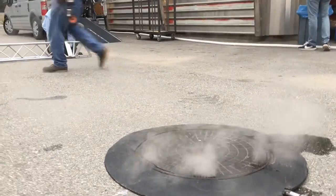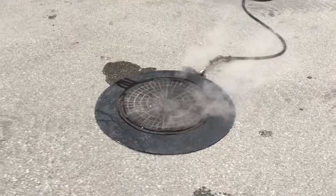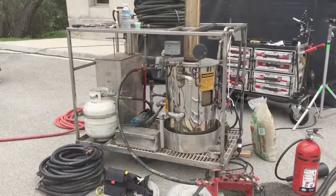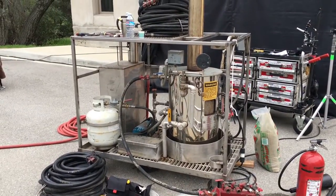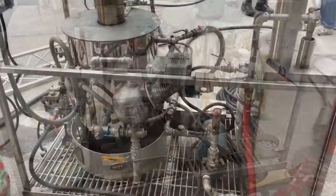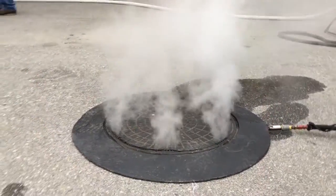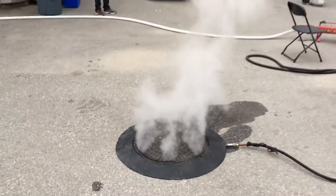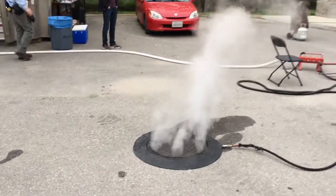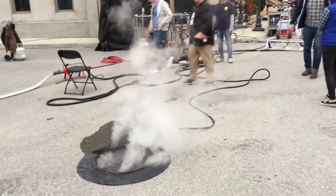New York with a steaming manhole cover. This is the example of the steaming manhole cover. There's our boiler in the background. We pipe it in with some hose. It's a beautiful thing.